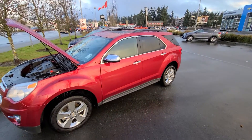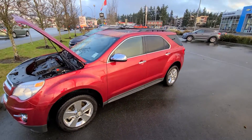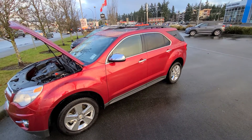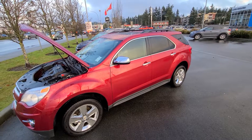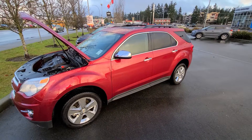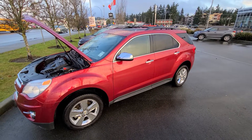Hey Gary, Steve here from Laird Wheaton GM. I'm standing here with the beautiful 2014 Chevy Equinox in red that you just inquired on. I'm going to take a walk around the vehicle, step inside, and show you the inside design and condition along with the exterior, just to give you a feel for the condition since you can't really see any dents or scratches without jumping on the ferry.